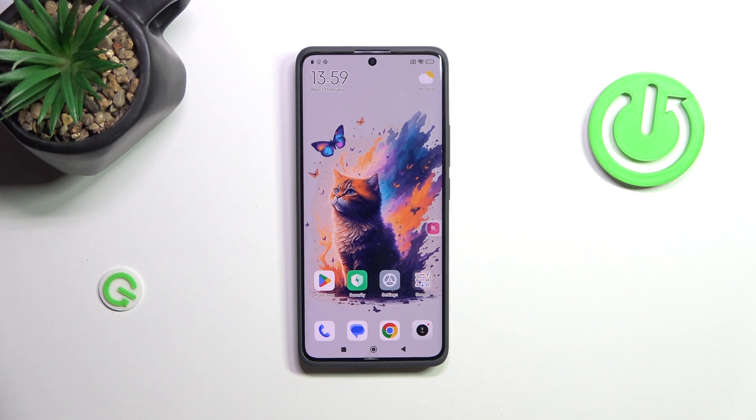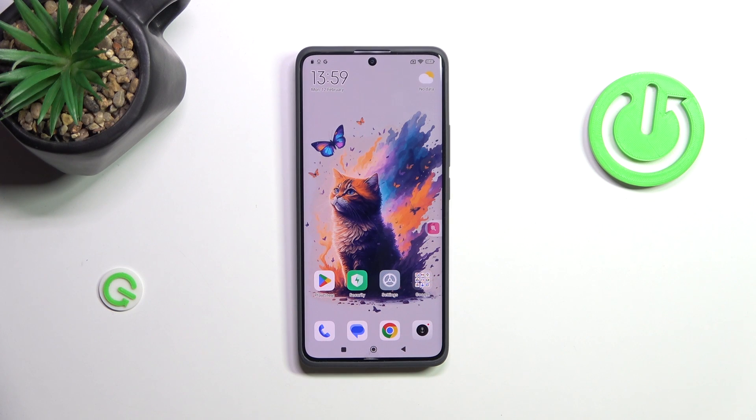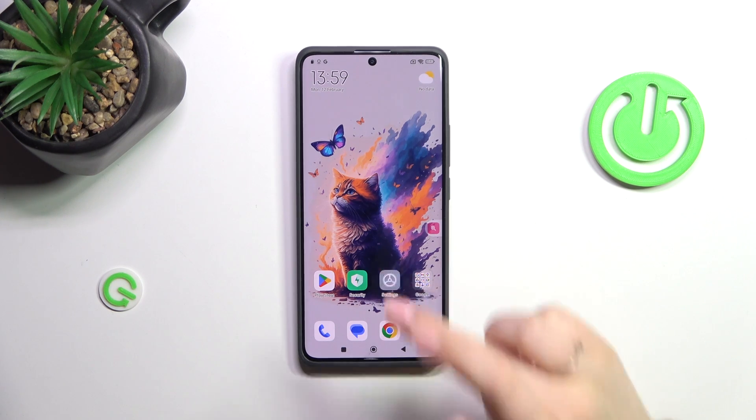Hi everyone, in front of me I've got a Redmi Note 13 Pro Plus, and let me share with you how to check for the software updates on this device. So let's begin with the internet connection. Make sure that you've got one — you can use Wi-Fi or mobile data — and then we can enter the settings.